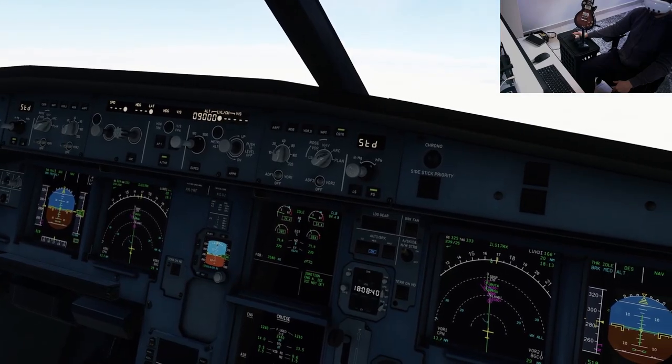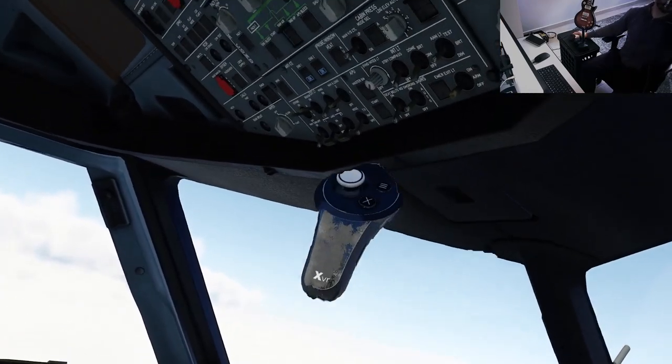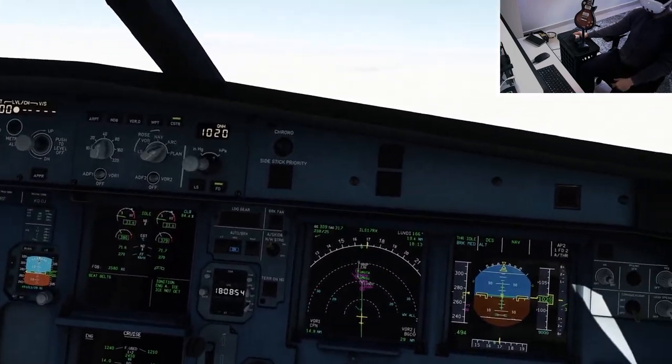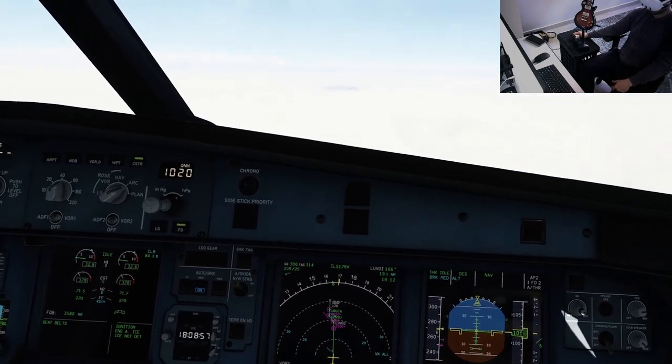Passing one zero zero, cabin crew 10,000 feet, set QNH. QNH cross-checked, passing 9,200. Checked.